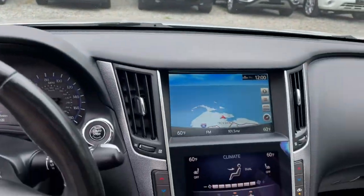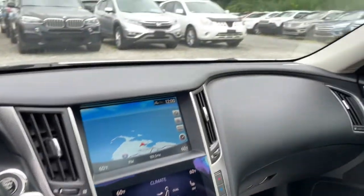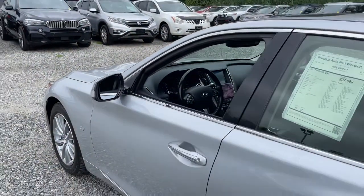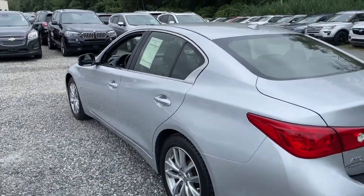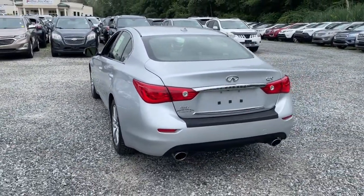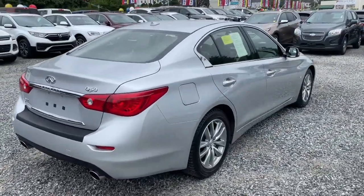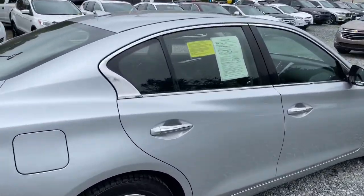These are just some of the great options this vehicle comes with: keyless entry, sun moonroof, V6 cylinder engine, fog lamps, backup camera, dual zone AC, tire pressure monitoring system, stability control, intermittent wipers, universal garage door opener.